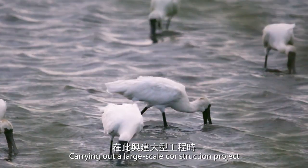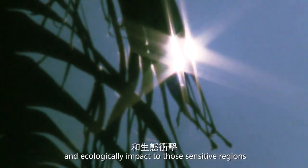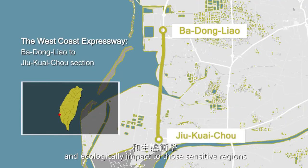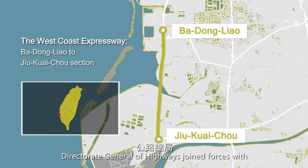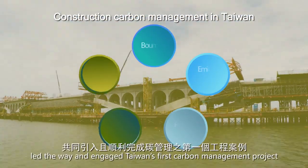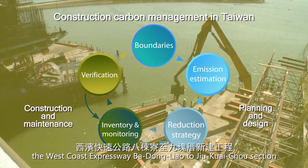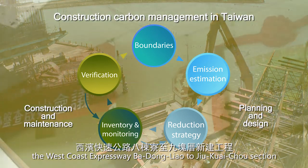Carrying out a large-scale construction project requires additional considerations to accommodate environmental and ecological impact to those sensitive regions. Director General of Highways joined forces with Sinotech Engineering Consulting Company, led the way and engaged Taiwan's first carbon management project — the West Coast Expressway, Da Dong Liao to Zhou Kwai Tsua section.